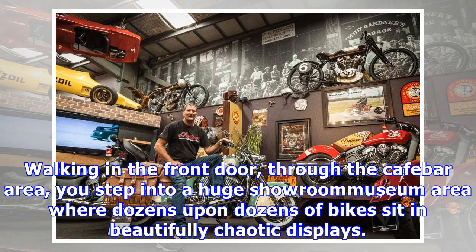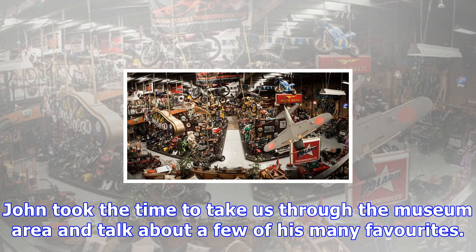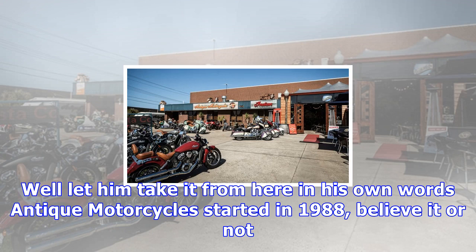Antique Motorcycles is a monument to owner John G's passion for anything interesting with two wheels. Walking in the front door through the cafe bar area, you step into a huge showroom museum area where dozens upon dozens of bikes sit in beautifully chaotic displays.